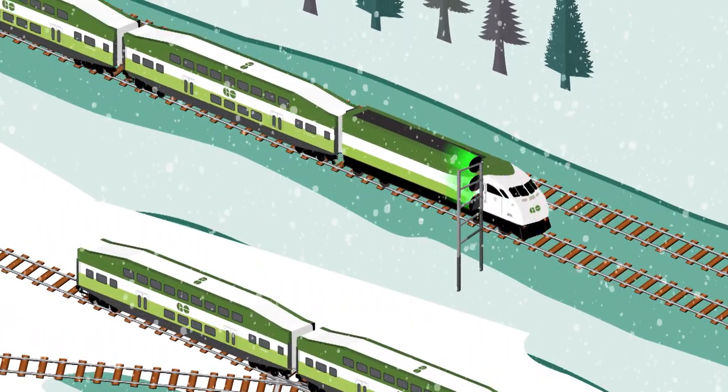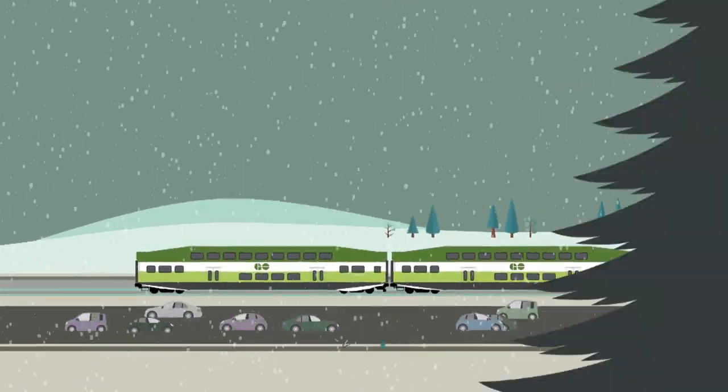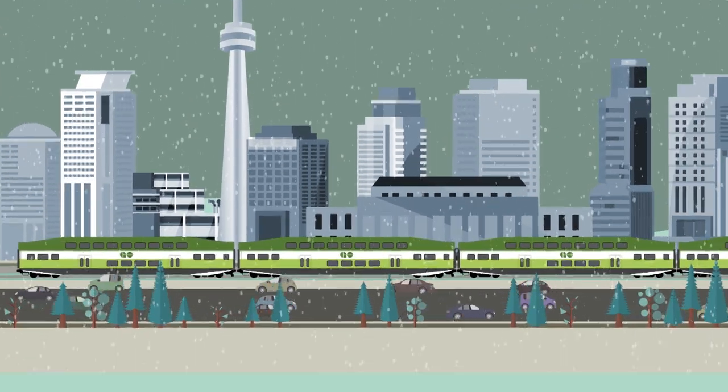At GO, we know that winter weather can sometimes put a freeze on your schedule, but we're constantly improving our service and equipment to make sure you get where you're going. To learn more about your GO Train, visit GoTransit.com.